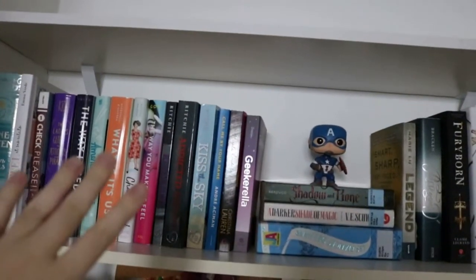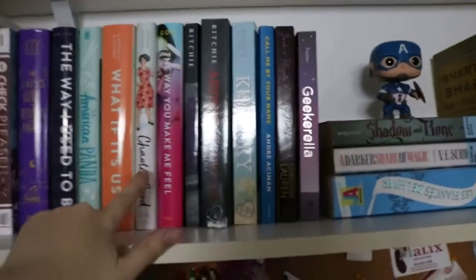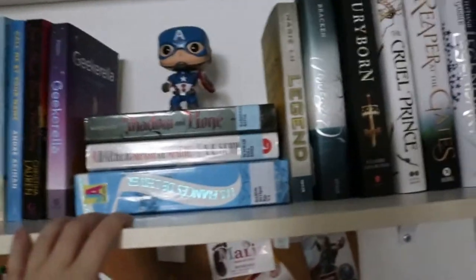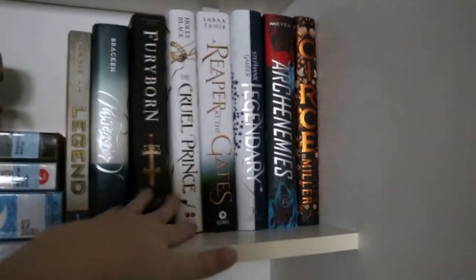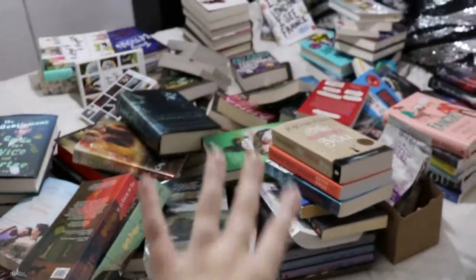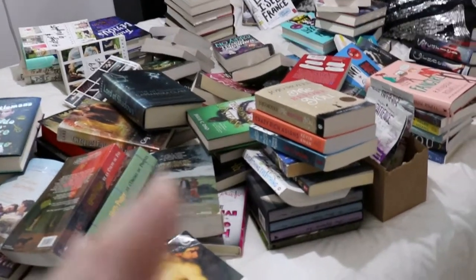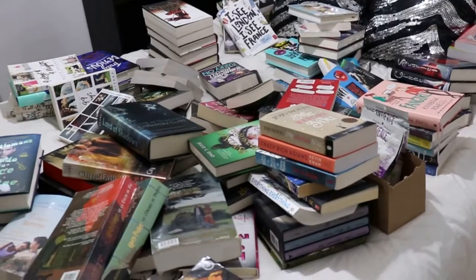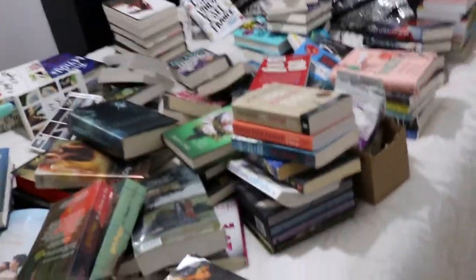So my TBR shelf is done — here's what it looks like. On this side we have mostly contemporary, whether it's YA contemporary, romance, or classics. Here we have my library books — I feel like I'm missing one. And on this side we have all of the fantasy novels that I want to read; most of it is YA but there's adult too. As for my next shelves, I'm going to start by organizing this big mess into different piles, because right now it's really hard to find everything. Just putting together my TBR shelf, I had to move stuff around. So I'm going to organize this mess first and then put it all back on different shelves.